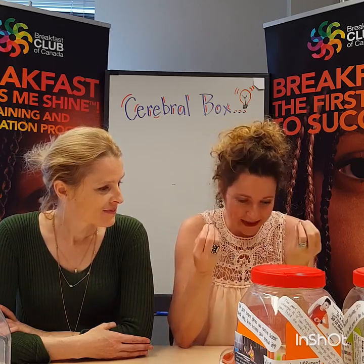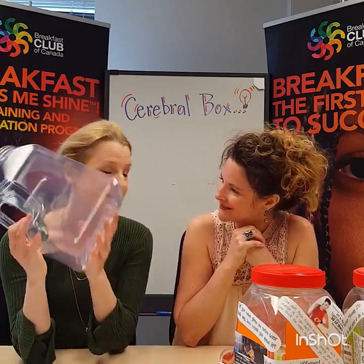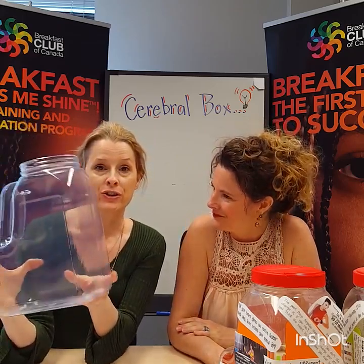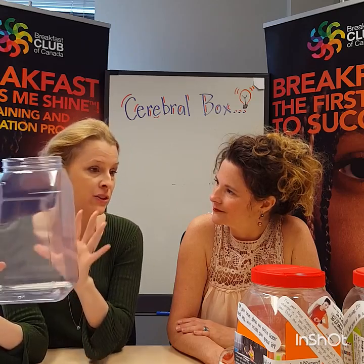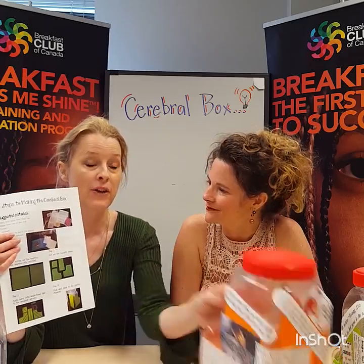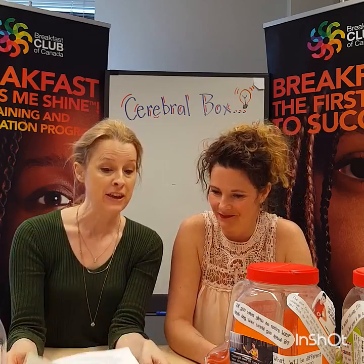What would the schools need to start the Cerebral Box? The schools need these plastic cereal dispensers that we have sent to the lead agencies. We encourage the schools to use them for serving cereal, but to reserve some for the activity — to decorate some that will go on the tables, though these should remain empty. Your lead agency has also received instructions on how to decorate these beautiful Cerebral Boxes.